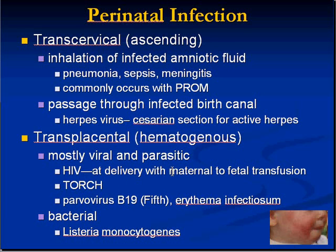Transplacental infections are mostly viral and parasitic — that's where the name TORCH comes from. Everything in TORCH is a virus except T (toxoplasma) and O (other); rubella, CMV, and herpes are the transplacental infections. Another virus, parvovirus B19 — fifth disease — causes erythema infectiosum, manifested as a puffy red rash on the cheeks. The single biggest bacterial cause of a transplacental hematogenous infection is Listeria, a gram-positive rod.